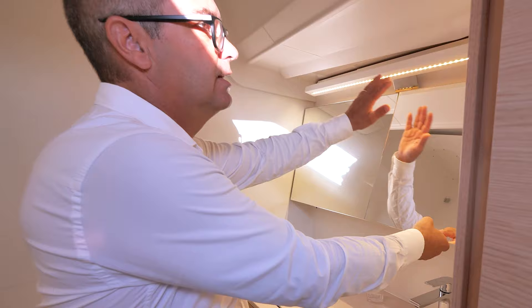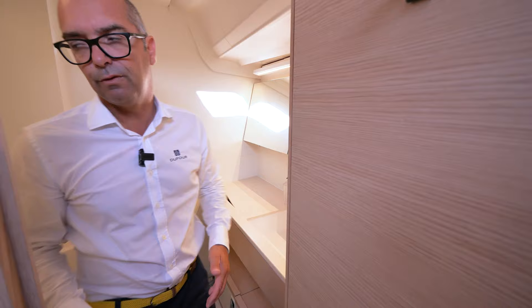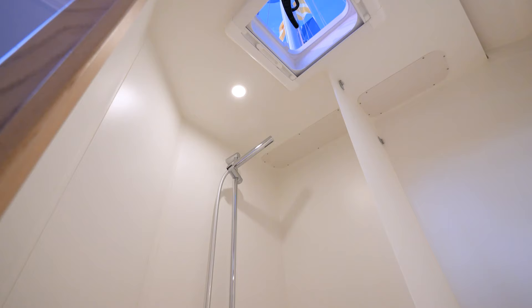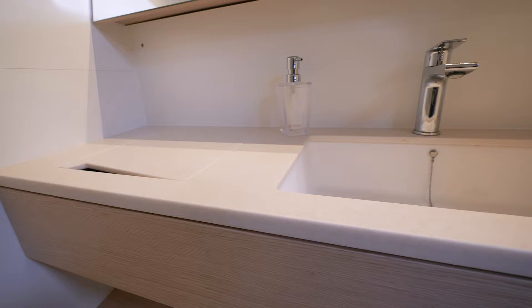There's a lot of space and volume, with light all the time. We worked on the light, the volume, and the space — you can move easily inside the head. There are plenty of details and spots where you can put your things, and even when sailing, they stay in place.